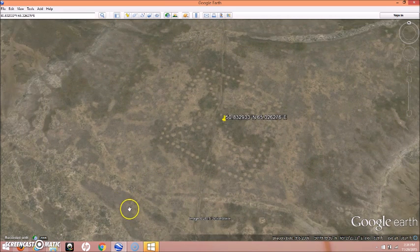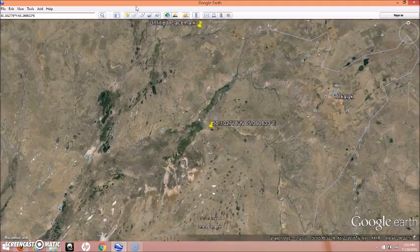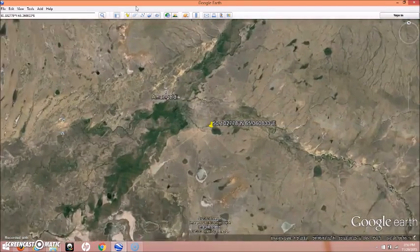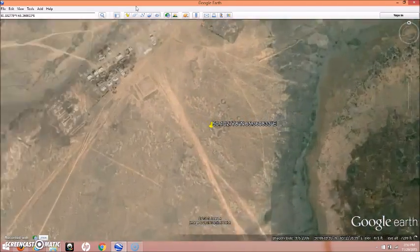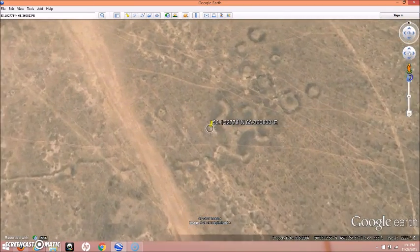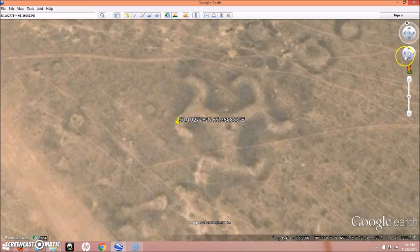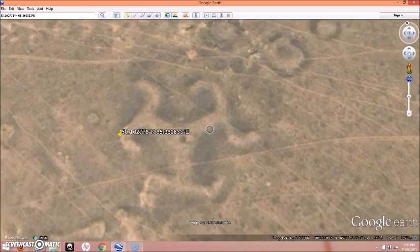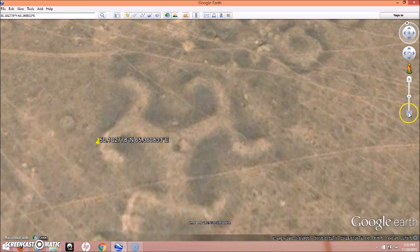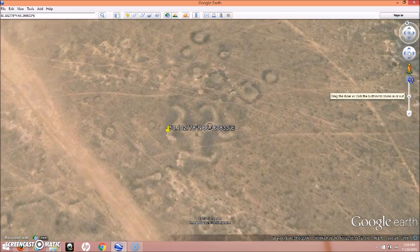Now I'm jumping over to a second geoglyph in Kazakhstan to wrap up the video. This is probably the one that people talk about the most, or the second most at least. This is what people call a giant swastika cut into the earth. I think that's just what pops into people's minds when they see it — I really don't think it represents that, but who knows. Answers are very hard to find on this.